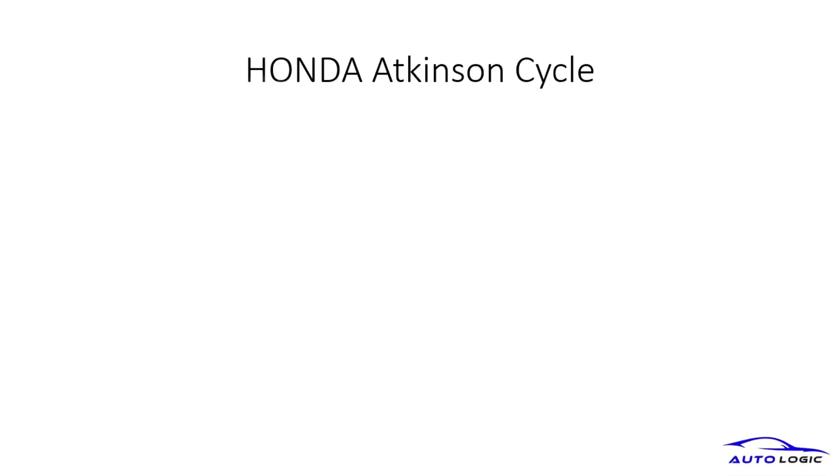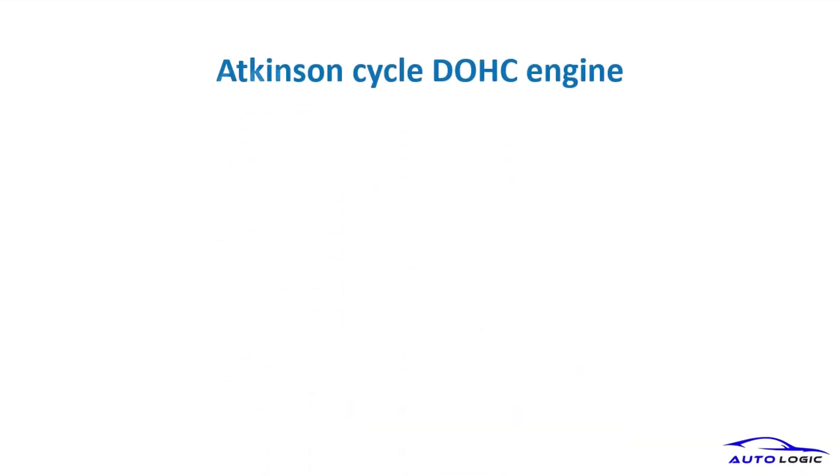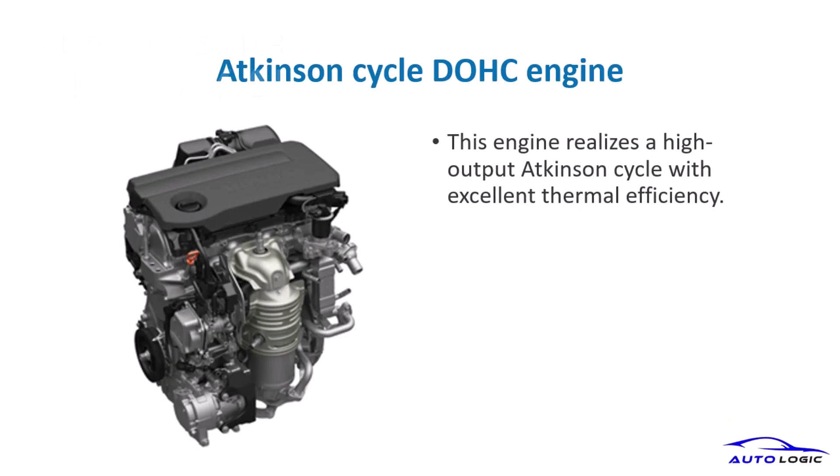The Honda Atkinson cycle engine is a key component, providing high output and excellent thermal efficiency for the hybrid system. This engine achieves remarkable thermal efficiency, enhancing the overall performance of the hybrid system.